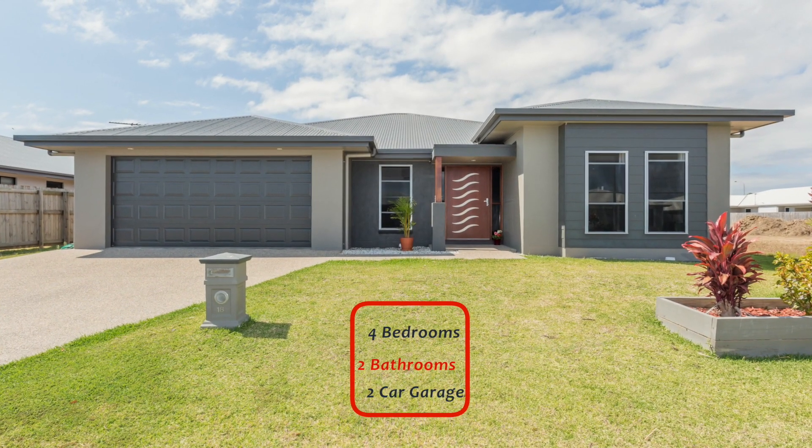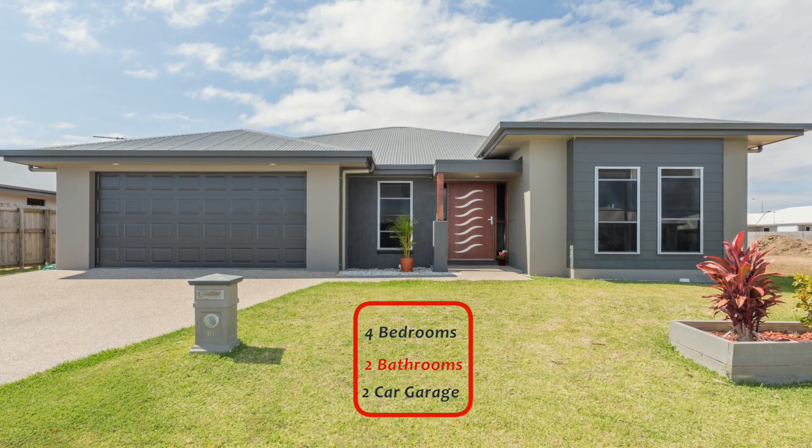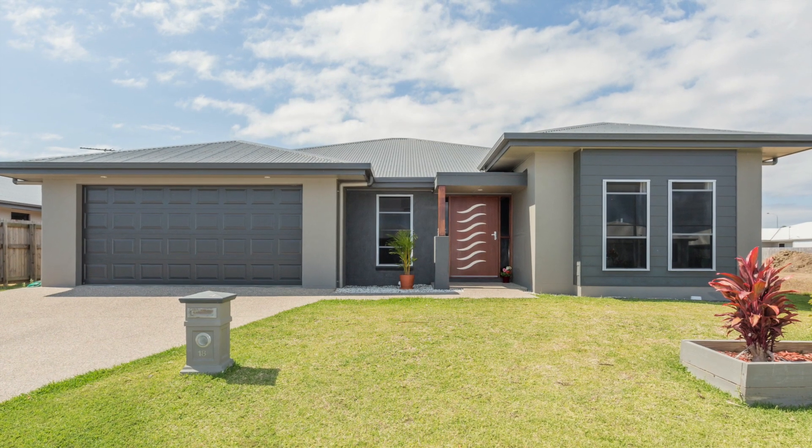Here is a brilliant opportunity to purchase this beautifully contemporary, modern two-year-old four-bedroom home which offers a lot more than you first think.